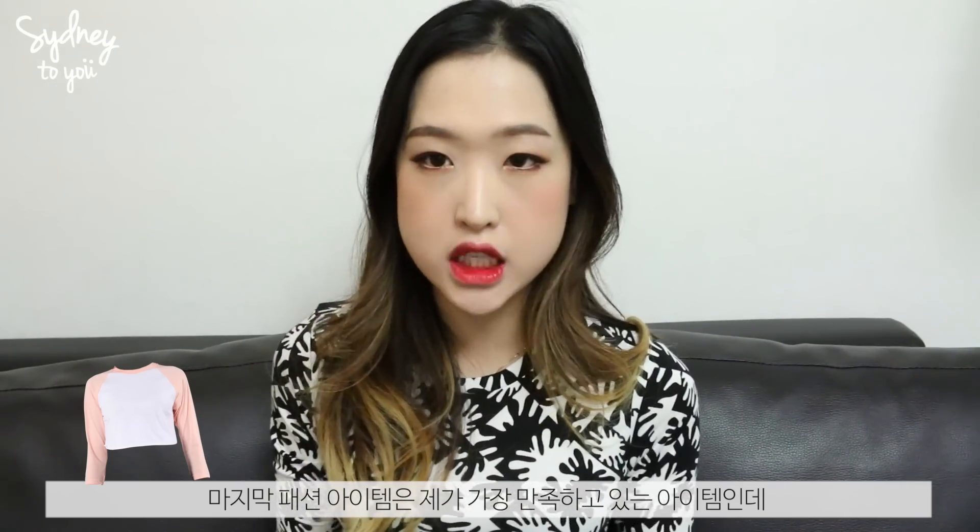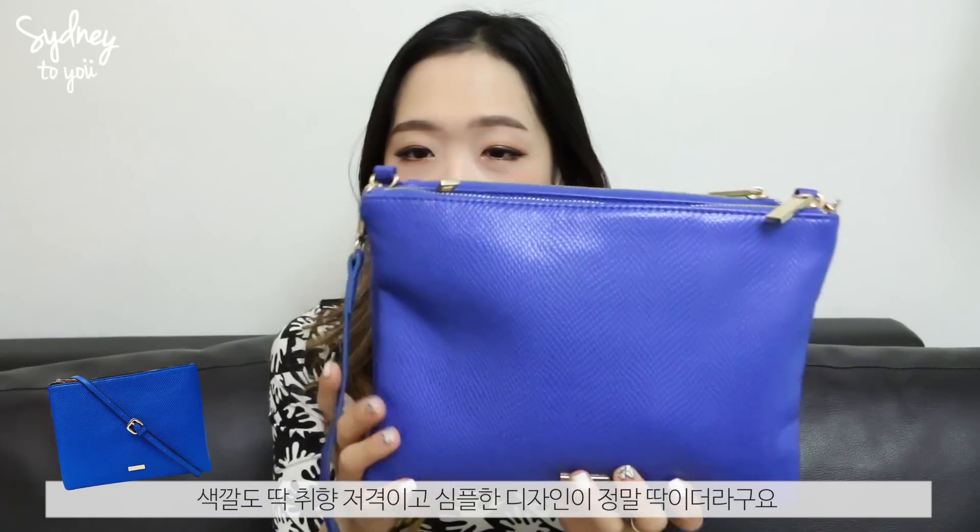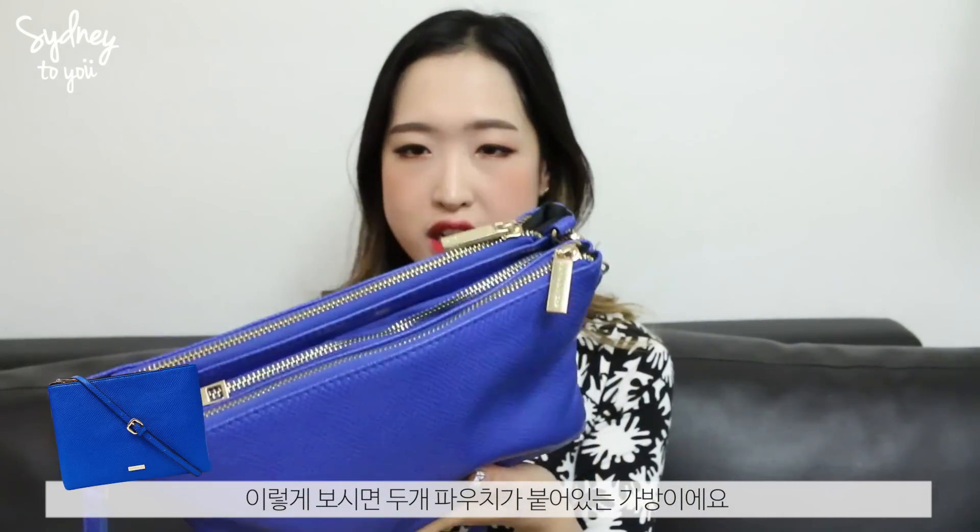Last but not least for fashion is my favourite purchase — a bag from a brand called Skinny Dip. I went in with my mum and she saw this bag first and said I had to get it, so I did. I love wearing these kind of shoulder bags. I love the colour, shape, and simple design. It actually has two pouches attached together that you can detach. I'll keep them together since I carry a lot of stuff. It was about £30, which is really reasonable for the quality.